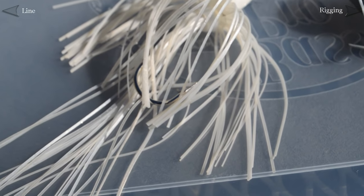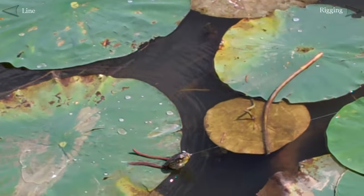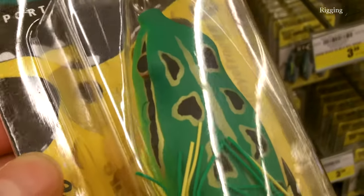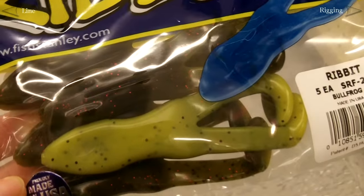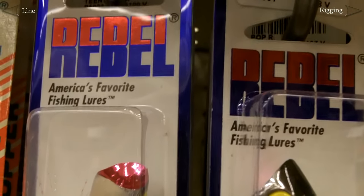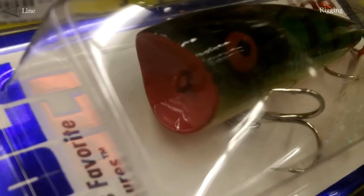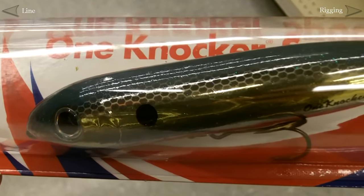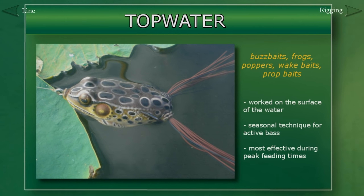Like a spinnerbait, a buzzbait is a great introductory bait for a beginner since it's worked with a steady retrieve. Next is the topwater frog. Frogs are a common food source for bass so a bait that mimics them makes a lot of sense. There are different styles of topwater frogs including hollow-bodied frogs like the Spro or Koppers, and soft-body frogs like the Stanley Ribbit or the Strike King Rage Tail Toad. Popper baits like the Rebel Popper are another style. Popper baits mimic struggling bait fish and get their name from the way the bait is jerked forward, creating a small splash that attracts bass. Other styles include prop baits like the Torpedo and walking baits like the Spook. Topwater techniques are usually reserved for times when bass are extremely active — warmer water conditions like summer, and active feeding times like early morning and late evening.